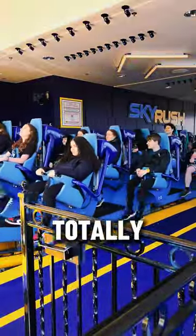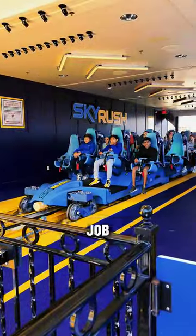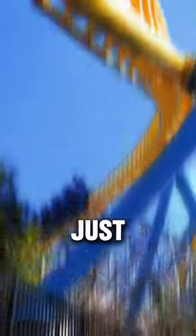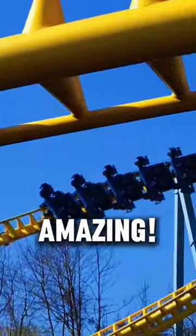Some of those new upgrades include a totally new reimagined station platform featuring an amazing new paint job, lighting effects, and really cool new sound effects. Plus, how can we not mention those brand new first class seats and restraints? Just a little teaser for you — they were so comfortable and absolutely amazing.